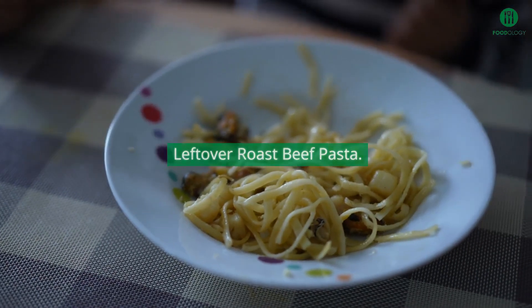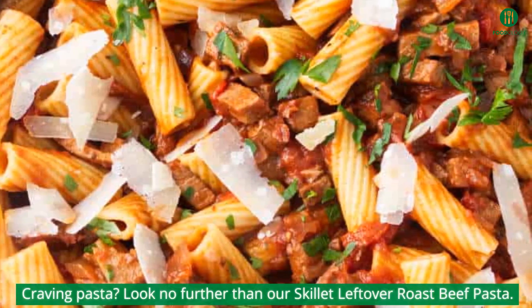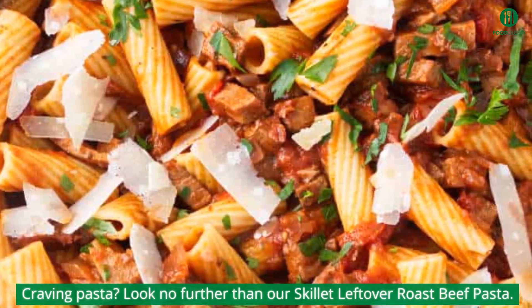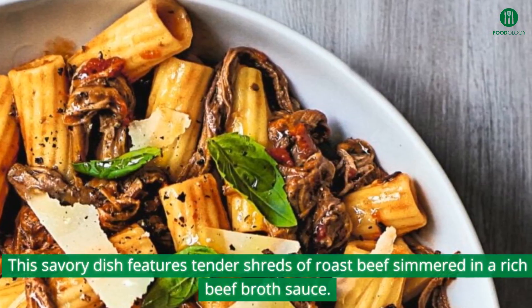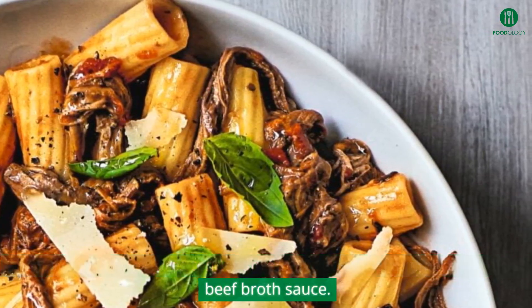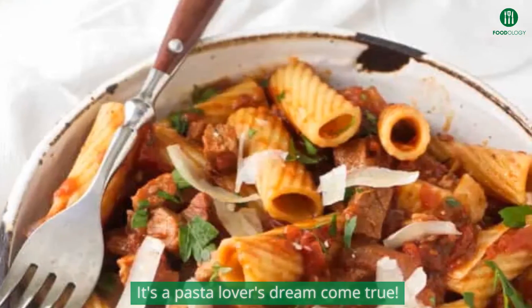Craving pasta? Look no further than our skillet leftover roast beef pasta. This savory dish features tender shreds of roast beef simmered in a rich beef broth sauce. It's a pasta lover's dream come true.